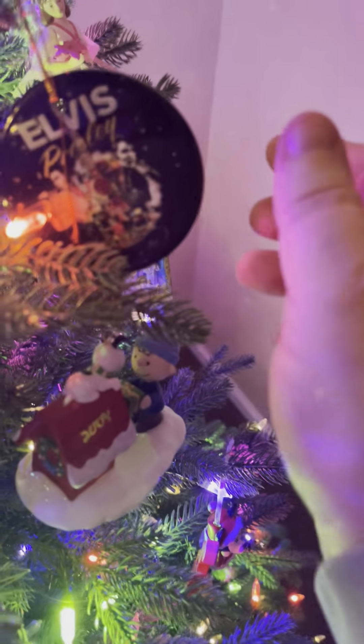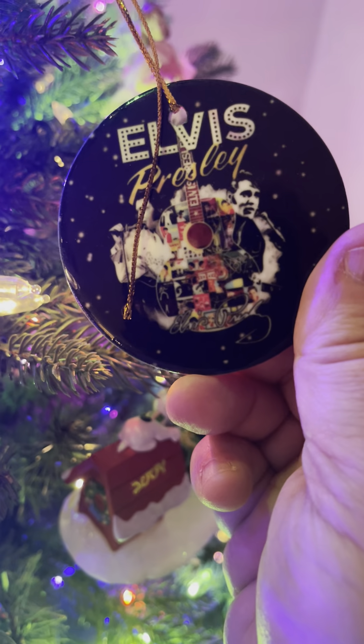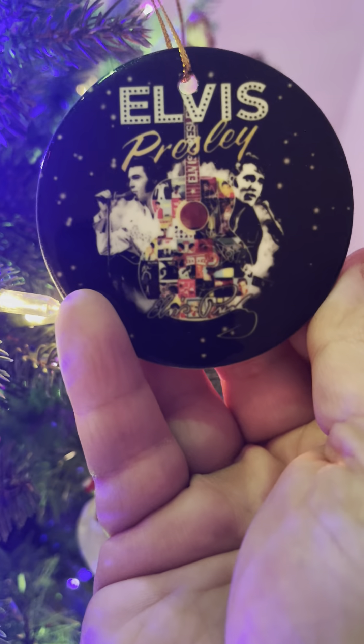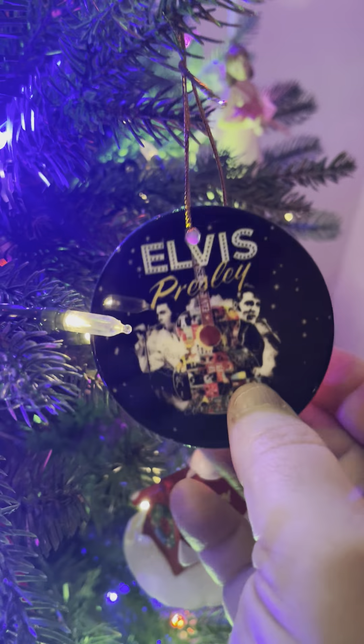And she also sent me this one — Elvis Presley, different shots. Very cool. Guitar in the center. Again, porcelain. Very cool.